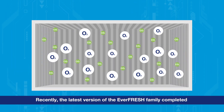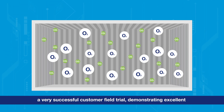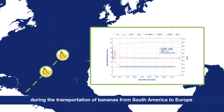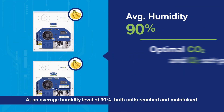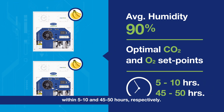Recently, the latest version of the Everfresh family completed a very successful customer field trial, demonstrating excellent control of both CO2 and O2 levels during the transportation of bananas from South America to Europe with one of the largest banana growers in the world. At an average humidity level of 90%, both units reached and maintained the optimal cargo CO2 and O2 set points within 5 to 10 and 45 to 50 hours, respectively.